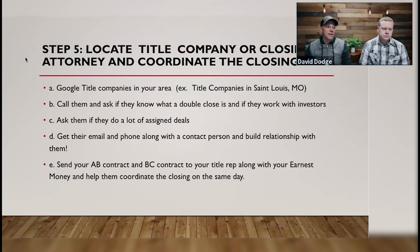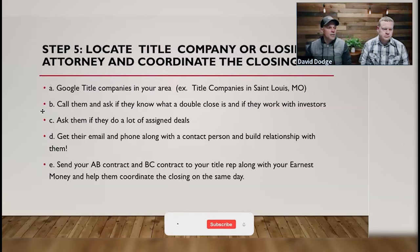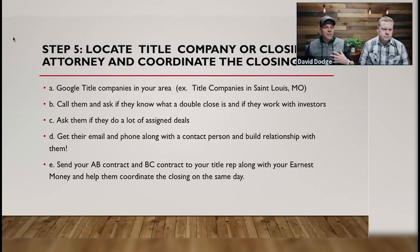Step five — my favorite step, and actually where you get paid. Once you get through the first four steps — marketing to motivated sellers, making a ton of offers, evaluating deals, and marketing to find cash buyers — you go to your local title company or closing attorney to coordinate the closing. Mike and I don't need to be experts at title at all — that's what we utilize title companies and closing attorneys for. You can literally Google title companies in your area and call them.